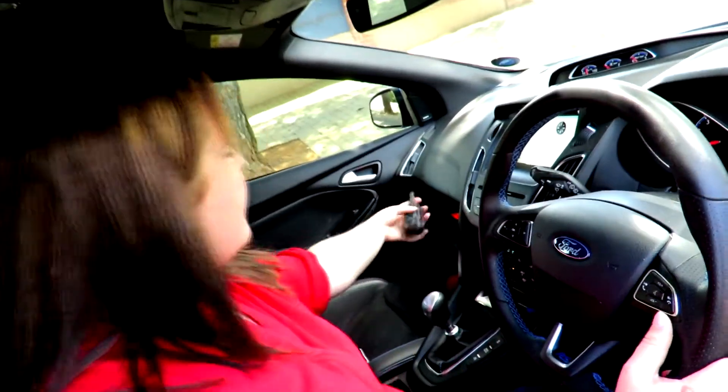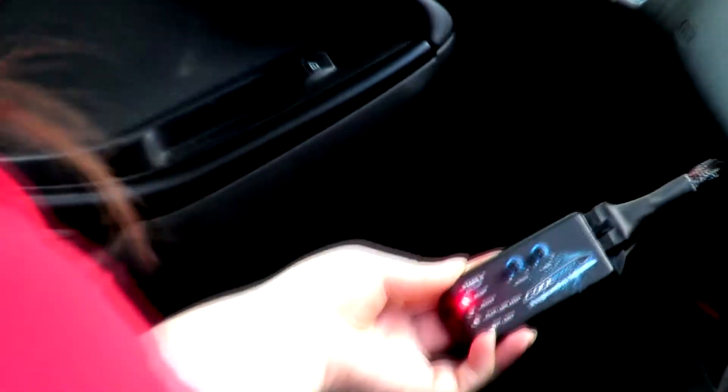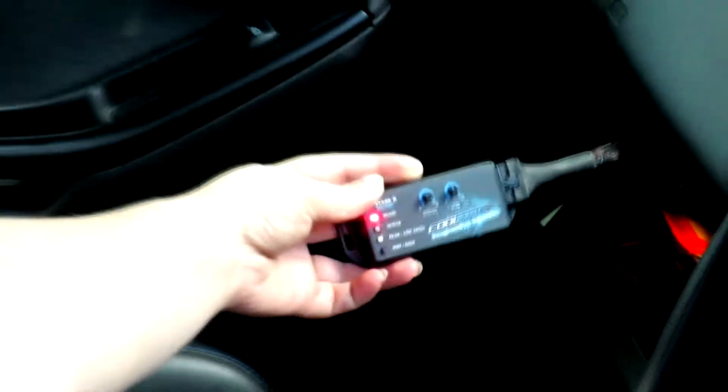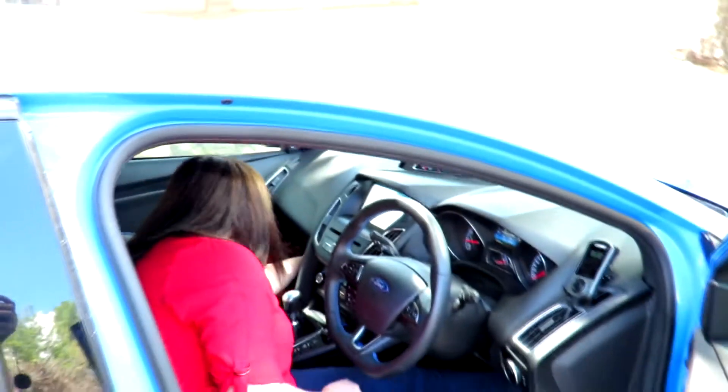She shows more of the Accessport display — it stores data, and when it gets into a certain range it goes blue on the display.